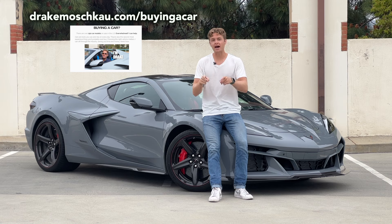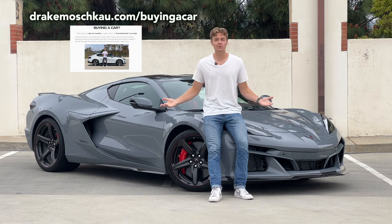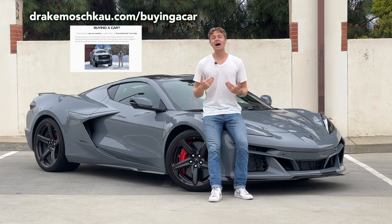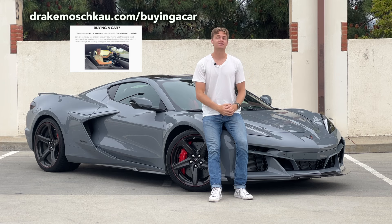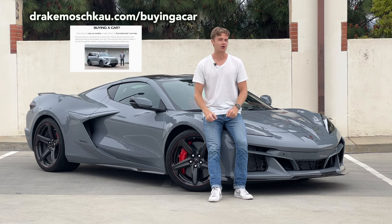If you are looking at buying or leasing a new car — it could be a luxury crossover like the Cadillac Lyriq or an insane performance car like this Corvette E-Ray — I can help by curating a customized list of vehicle recommendations that fit your needs. Visit drakemoscow.com/buying-a-car to see how I can help you find a new car.